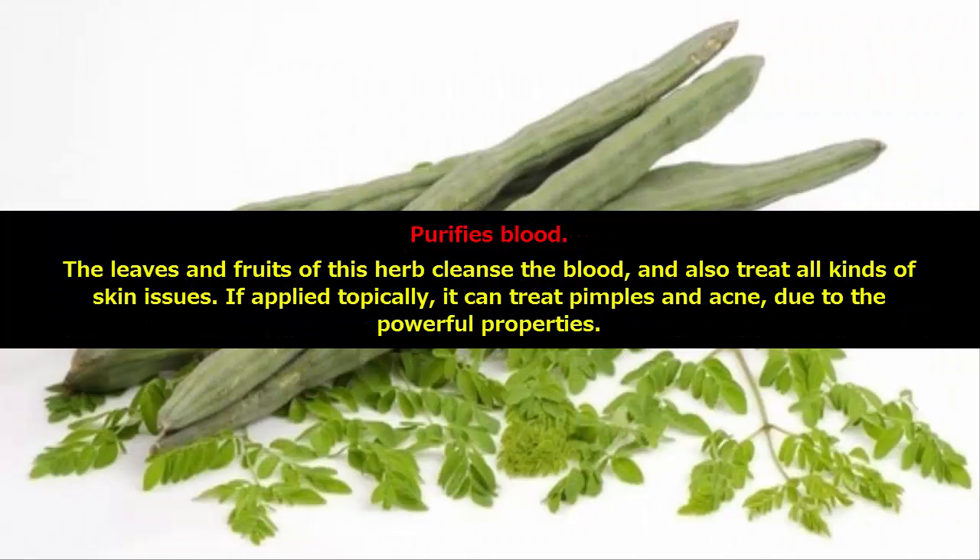Purifies blood. The leaves and fruits of this herb cleanse the blood, and also treat all kinds of skin issues. If applied topically, it can treat pimples and acne due to its powerful properties.